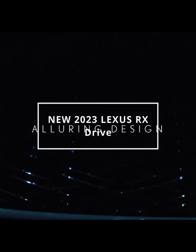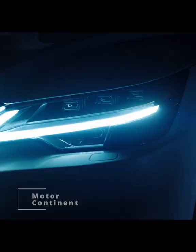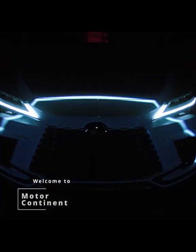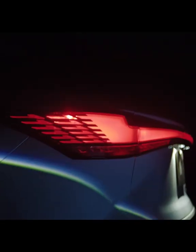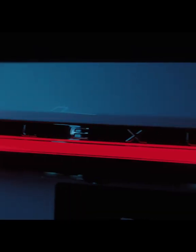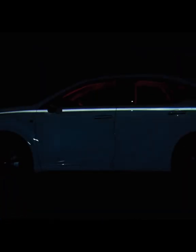The Lexus RX, with its bold appearance and powerful stance, demands your attention. Seductive surfaces create a spindle body with new optimized proportions, and the seamless grille reflects an engaging driving experience while expressing a unique human-centered identity.